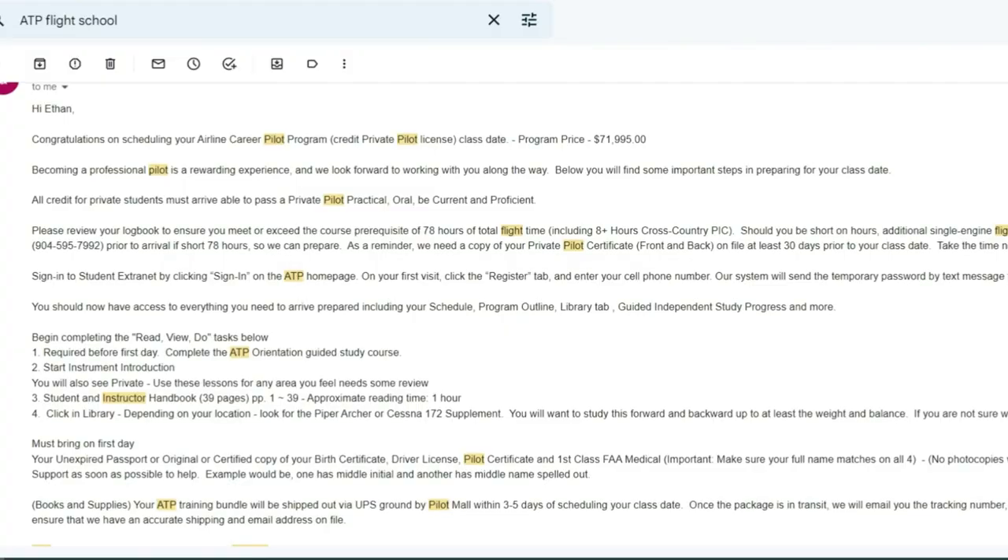The first thing you can do to make your first day go very smooth is just to have all of your documents done. You're going to receive like a billion emails from ATP getting you ready for your first day, and as long as you follow those to the T, you'll be totally fine. Just make sure to check for details, like making sure your medical and driver's license names match up perfectly.